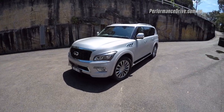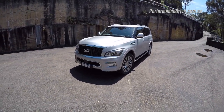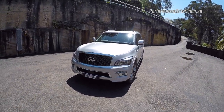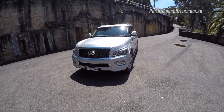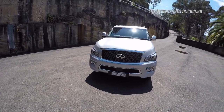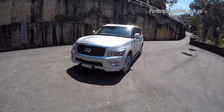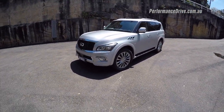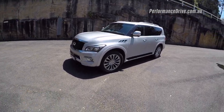It produces 298 kilowatts at 5,800 RPM, although it redlines at 6,200 RPM which is quite high for a big capacity V8, and it develops 560 Nm of torque at 4,000 RPM. There's no turbocharging or supercharging here, so the peak torque is available at 4,000 RPM and then it tapers off at either side.